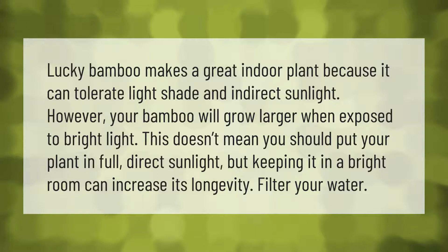Lucky bamboo makes a great indoor plant because it can tolerate light shade and indirect sunlight. However, your bamboo will grow larger when exposed to bright light. This doesn't mean you should put your plant in full direct sunlight, but keeping it in a bright room can increase its longevity.